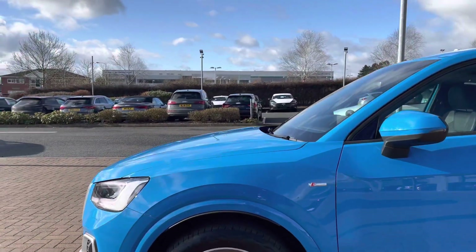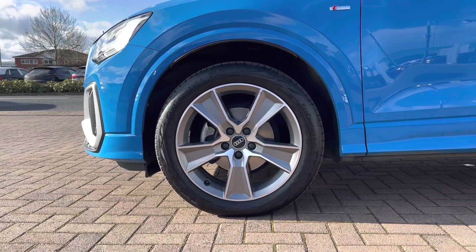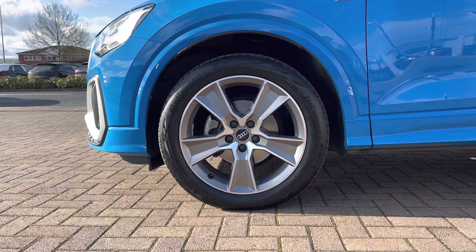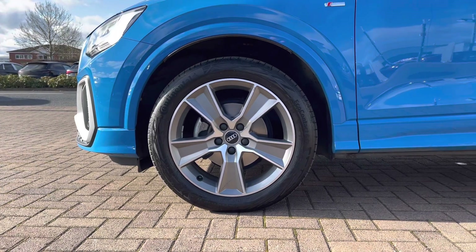Looking down here at these stunning alloy wheels — these are an optional 18-inch 5-arm off-road design alloy wheel, and they really complement this Turbo Blue paintwork and make this car look extra sporty.